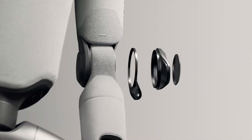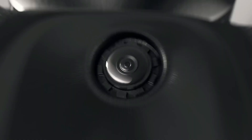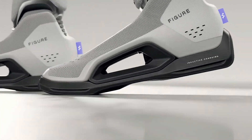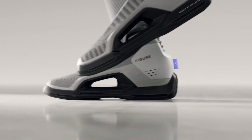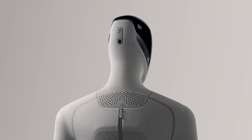Expected to enter large-scale production by 2025, Figure 03 isn't just a machine — it's a glimpse into a future where humans and robots work side by side in harmony.